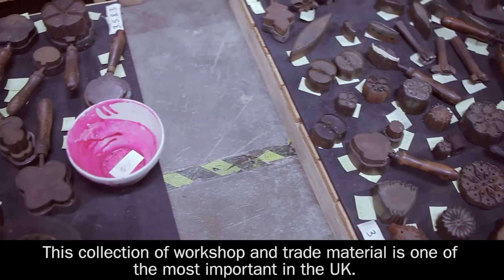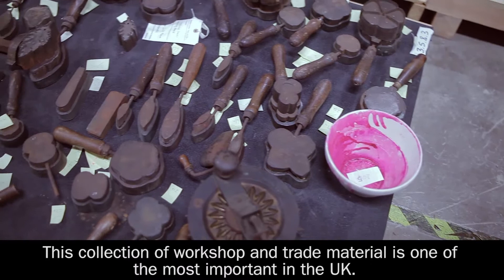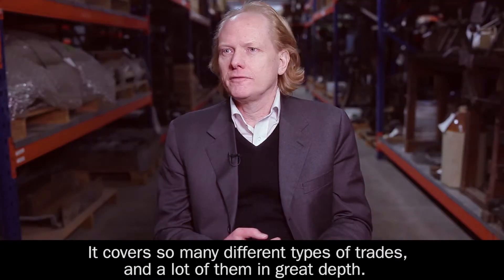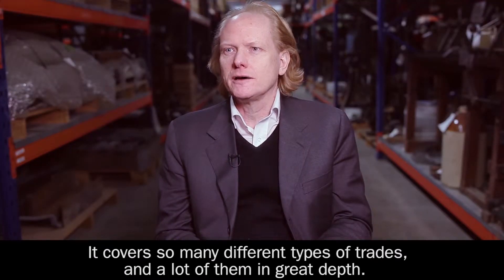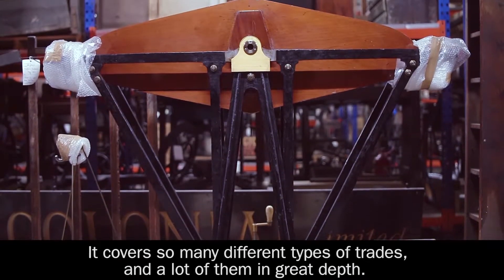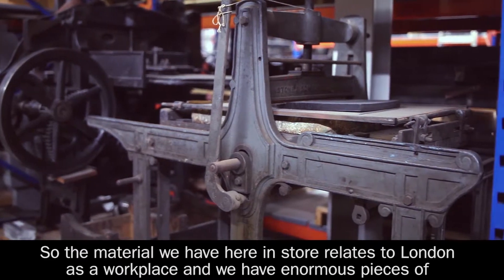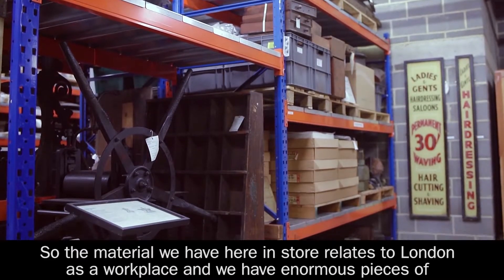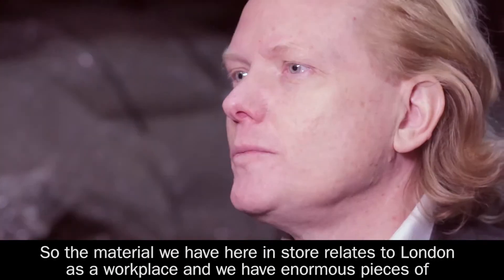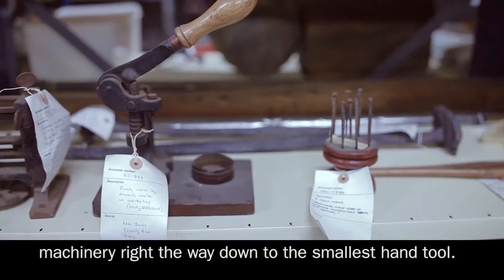This collection of workshop and trade material is one of the most important in the UK. It covers so many different types of trades, and a lot of them in great depth. The material we have here in store relates to London as a workplace, and we have enormous pieces of machinery right the way down to the smallest hand tool.